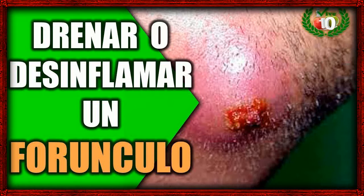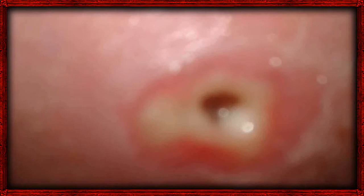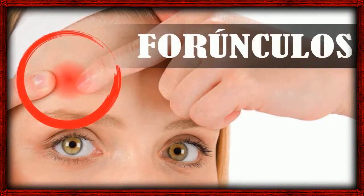2. Tea Tree Oil. Tea tree essential oil has strong antibacterial and antiseptic properties, which can help to treat the bacterial infection causing the boil. Tea tree oil should not be applied directly to the skin, as it can have a burning effect. Mix 5 drops of tea tree oil with a teaspoon of coconut or olive oil, put the diluted tea tree oil on a cotton swab, and apply it to the area 2 or 3 times per day. Continue until the boil is completely gone.